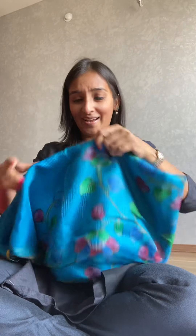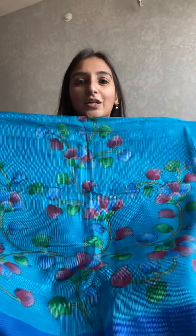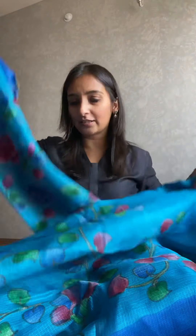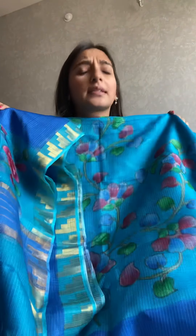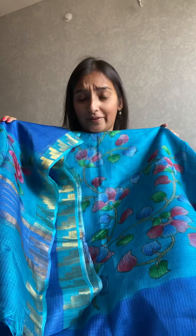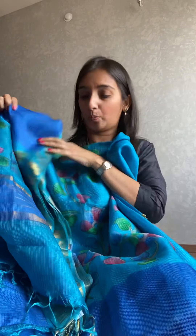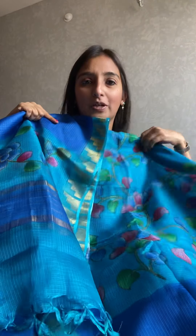Moving on, I have such a volley of colors for you to see. This one is a fabulous turquoise color with this design all over it. Now you can also take it without bottom — that's an option. In that case the price will be ₹6800 less ₹1200, which will be ₹5600 for the kurta and the dupatta.